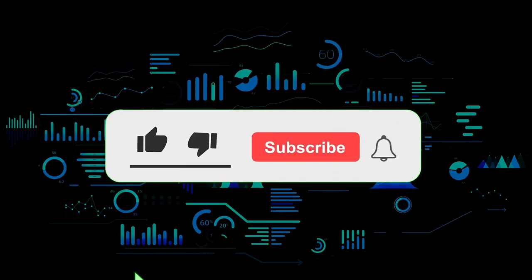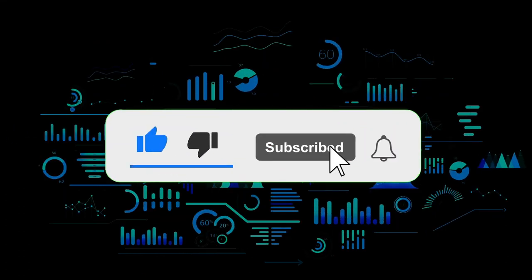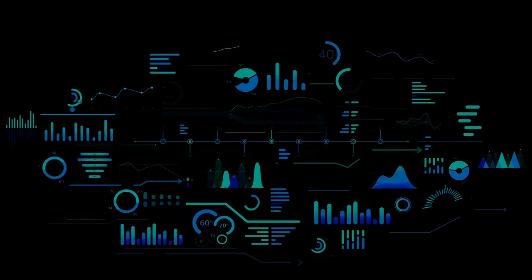That's the end of this video — thanks for watching. Leave a comment if you have any questions, and don't forget to subscribe to the channel.